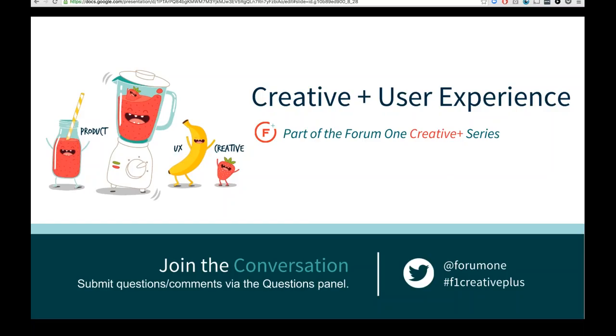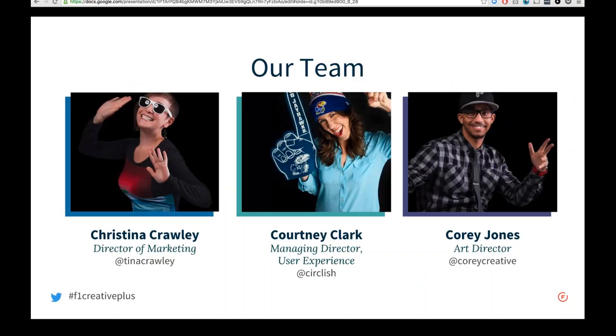Welcome everyone to our UX Driven Design Webinar. This is the first in the Form 1 Creative Plus series that focuses specifically on the relationship between creative design and user experience. You can join the conversation through the questions panel on the right-hand side of your screen, as well as through Twitter. We are at the handle at Form 1 and for today's webinar we'll be using the hashtag F1CreativePlus, which will be in the footer of all our slides going forward.